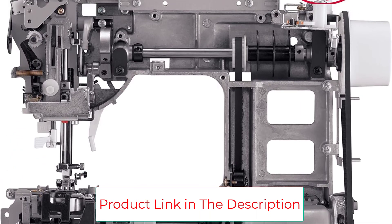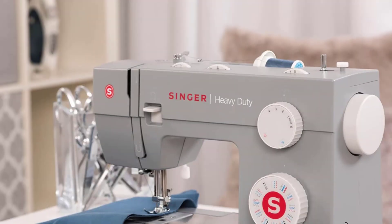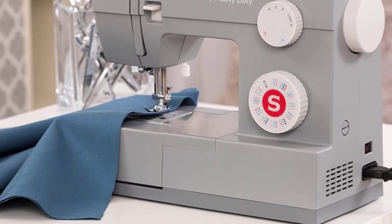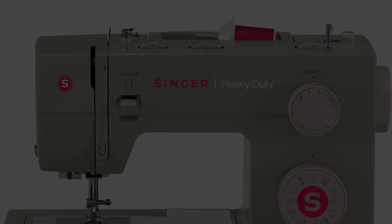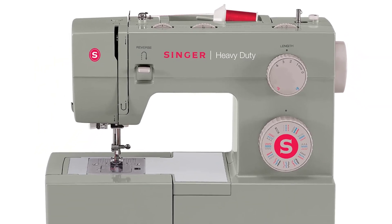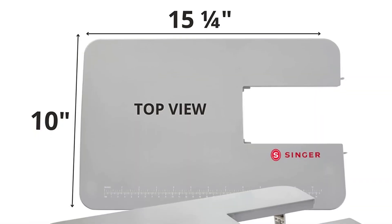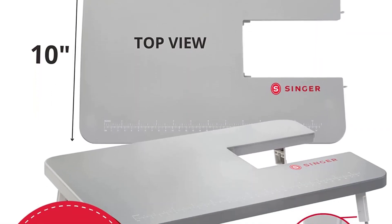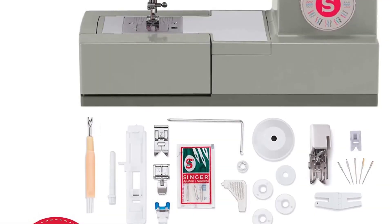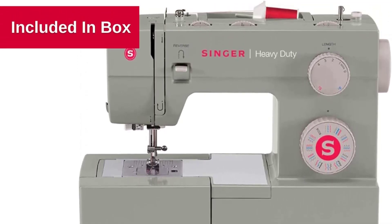The Singer Heavy Duty 4452 is a true workhorse. The stainless steel bed plate enables smooth fabric flow and the heavy-duty interior metal frame ensures skip-free sewing. The top drop-in bobbin is easy to insert, remove, and monitor for thread supply. This sewing machine is warranted for use in the US and Canada at 110 volts only (0.7 amps / 84 watts / 120V / 60Hz), with 6.25 inches of sewing space and 4.25 inches of height.